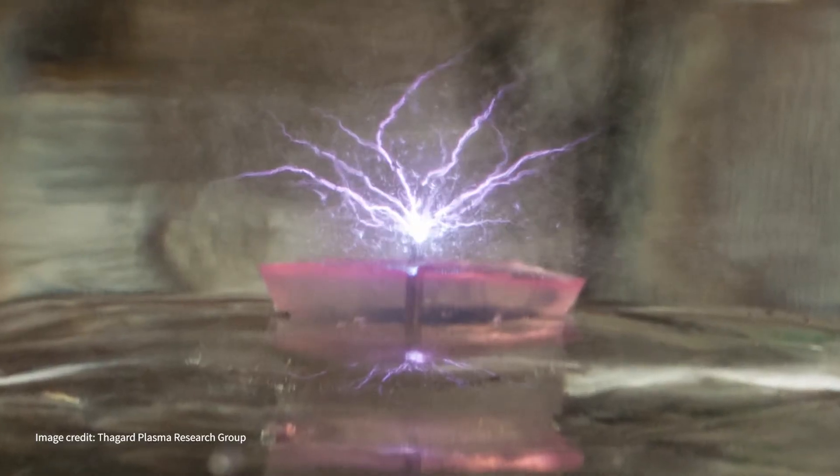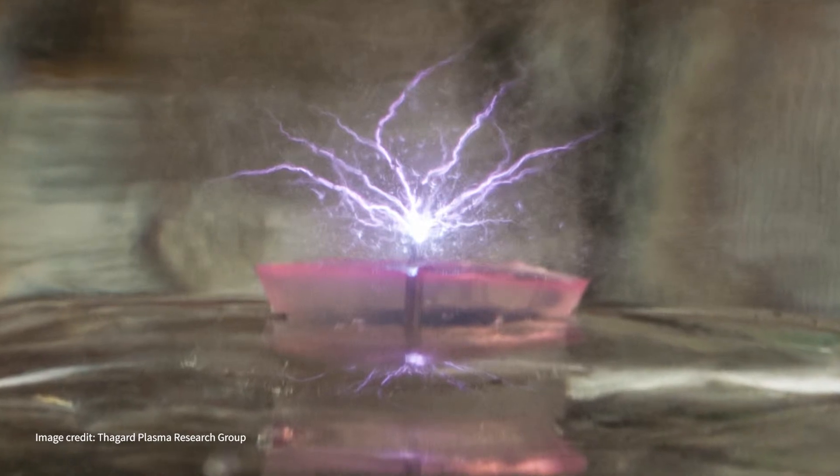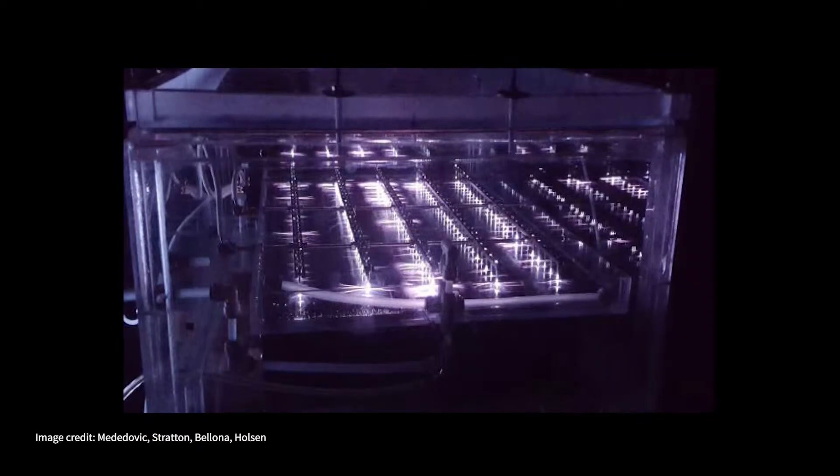We have discovered that plasmas are excellent technology for treating, actually destroying these compounds. You just have to place very sharp metal points into the liquid and apply very high potential between a point and another plate, and you're going to create plasma from the surface of that point and be able to decontaminate the water surrounding the plasma.